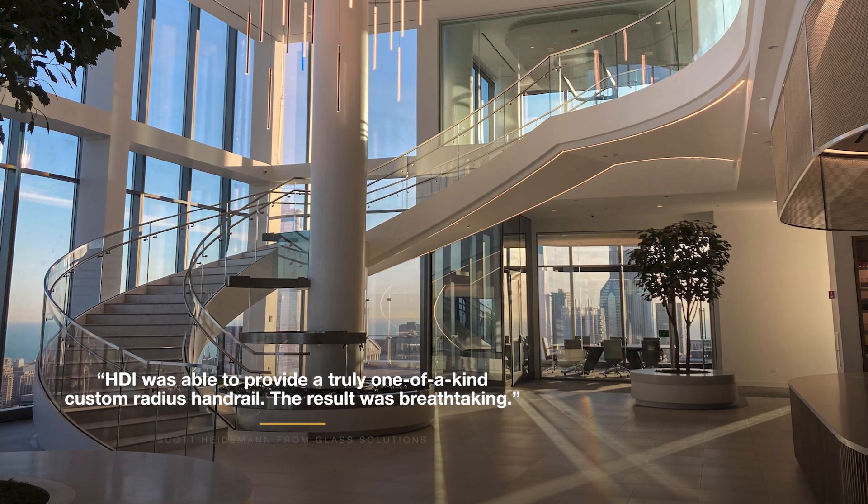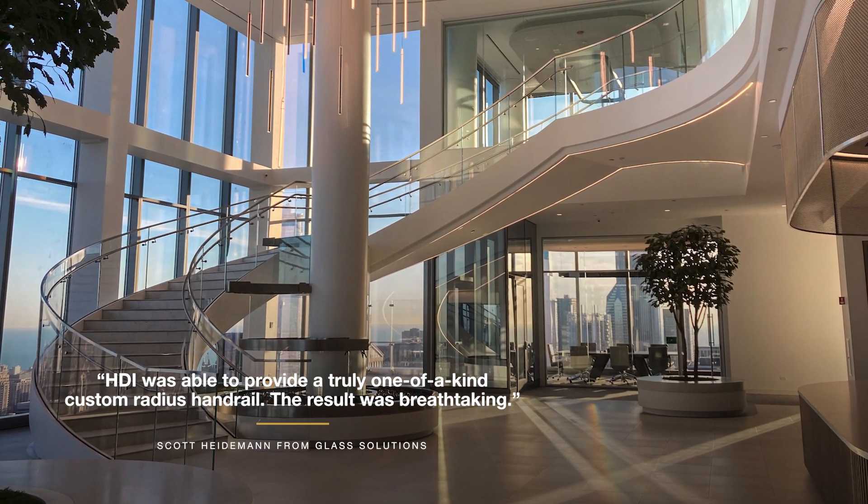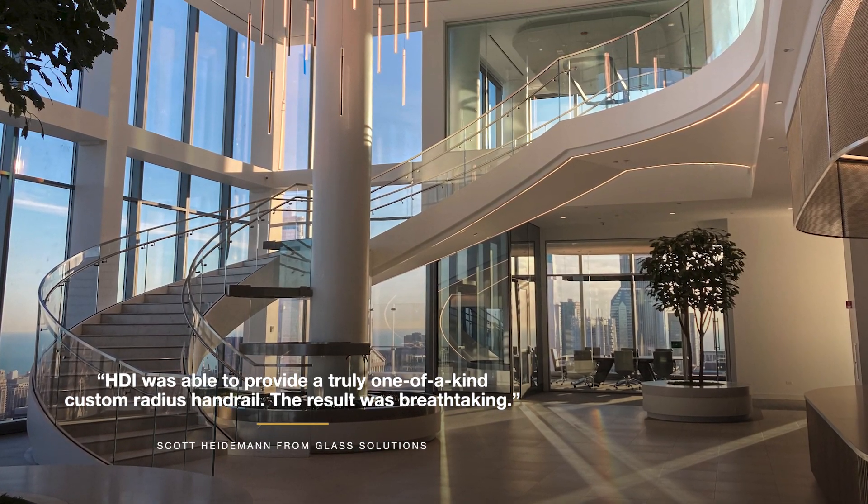HDI was able to provide a truly one-of-a-kind custom radius handrail. The result was breathtaking.